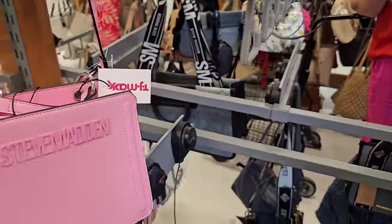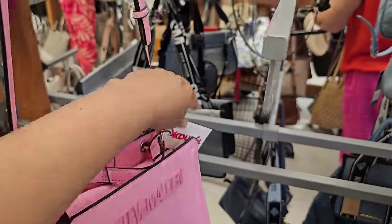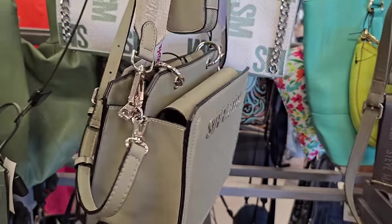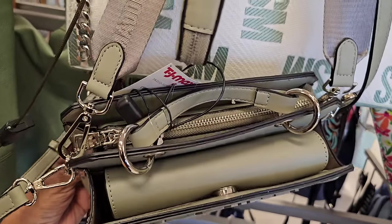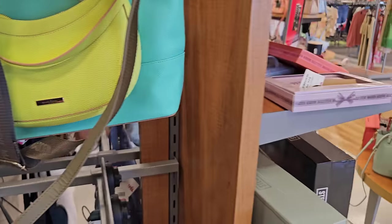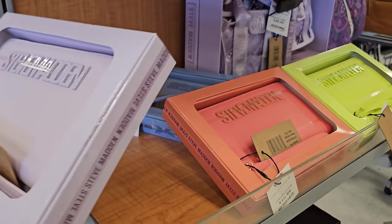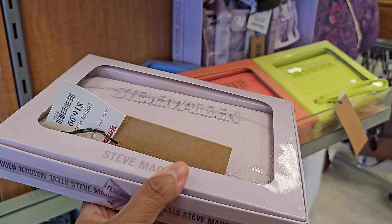We've seen this Steve Madden sling bag — there's a pink one — and of course the coin pouch. The detachable strap is detachable. It's $35. Somebody left me an email saying to stop saying 'detachable,' but it detaches! Enclosure zipper in the back. And then Nanette Lapore — let me go around this corner.